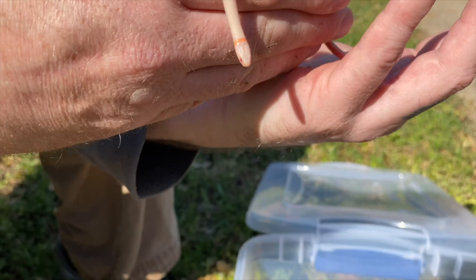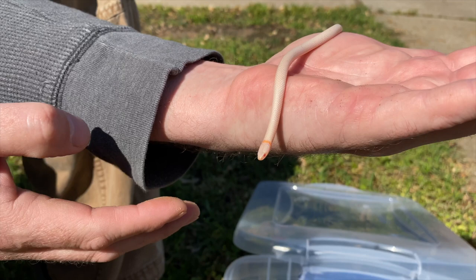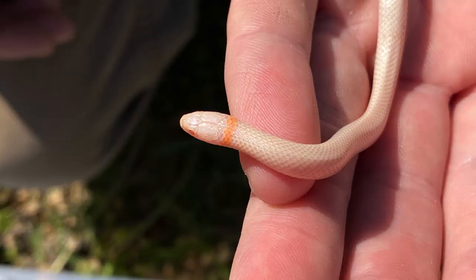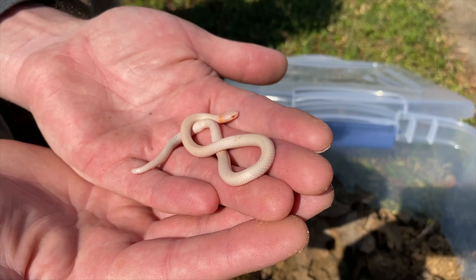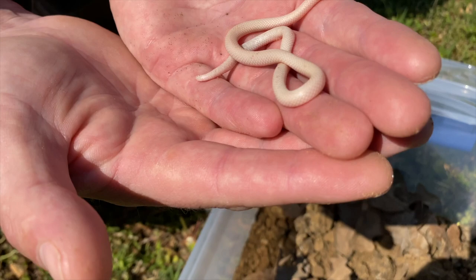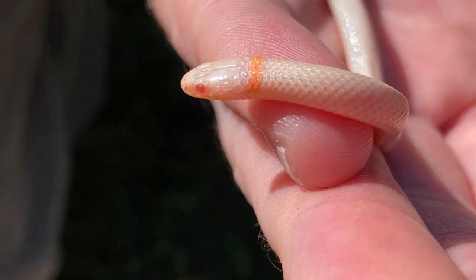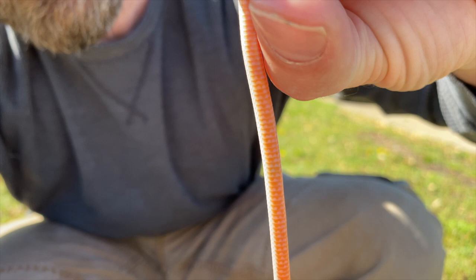I've never seen one of these guys wild-caught before that was actually an albino, which is what this one appears to be. Ringneck snakes are small fossorial snakes, often found underneath boards, pieces of wood, and rocks. Normally in this part of Oklahoma you find them gray — either light gray or dark gray — with a yellow ring around their neck and a yellow underside that turns to red closer to the tail. But this one, as you can see, is white with a yellow ring around its neck and pink eyes, which are indicative of an albino.